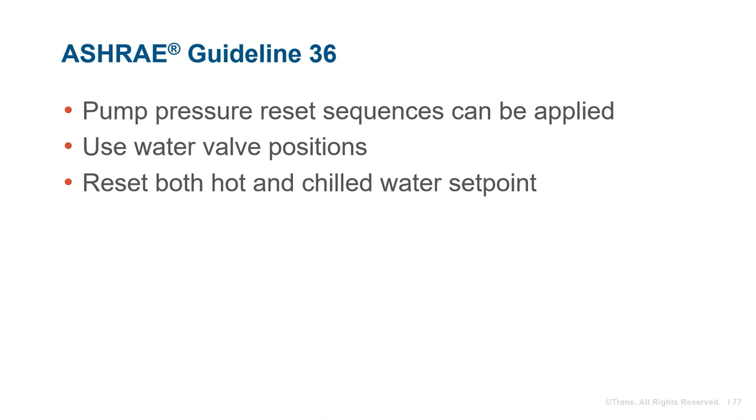We'll wrap up this section on storage source heat pump with a few short topics. First, let's discuss applying ASHRAE Guideline 36 control sequences — specifically the trim and respond methodology — to the air-to-water heat pump and storage source heat pump systems. Both systems include traditional primary secondary systems, so Guideline 36 pump pressure reset sequences can be applied to control variable secondary pumping systems using water valve positions as requests to determine when to trim and when to respond. Additionally, trim and respond can be used to reset both hot and chilled water setpoints, either in conjunction with pump pressure reset or independently.